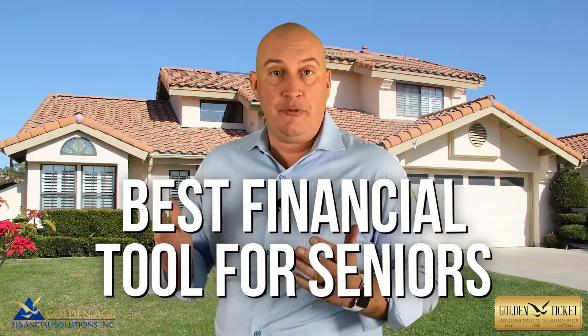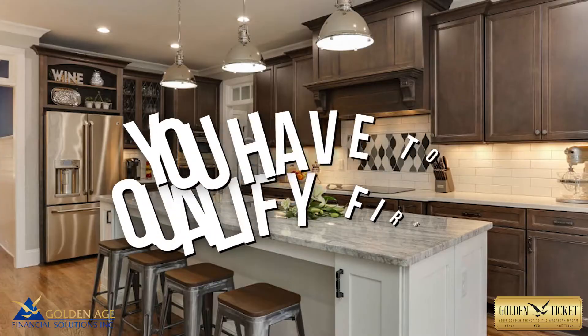A reverse mortgage is hands down one of the best financial tools for seniors so that they can get rid of their mortgage payment, access their home's equity, use that to either age in place or right-size, or just pay down some of those unmanageable bills. But you have to qualify first, because unlike other mortgages, the qualification for a reverse mortgage is completely different.